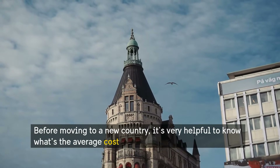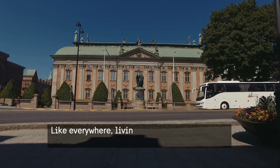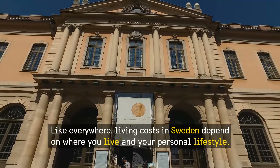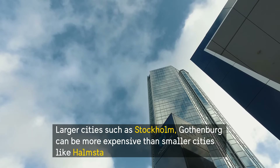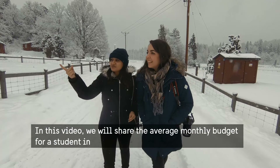Before moving to a new country, it's very helpful to know the average cost of living there. Like everywhere, living costs in Sweden depend on where you live and your personal lifestyle. Largest cities such as Stockholm and Gothenburg can be more expensive than smaller cities like Helsingborg. In this video, we will share the average monthly budget for a student in Sweden.